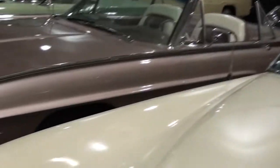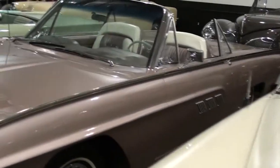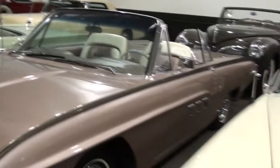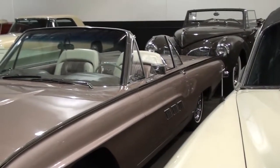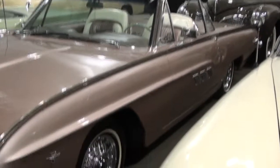Sport Roadster? Yes. Is it an original one? Yes. Wow. The tonneau cover and the Kelsey Hayes — interesting color. That's a nice restored. Does it have the 390? Yes, the 390.